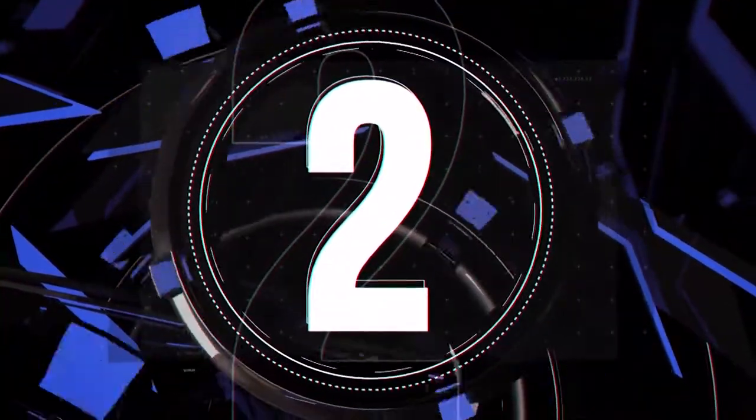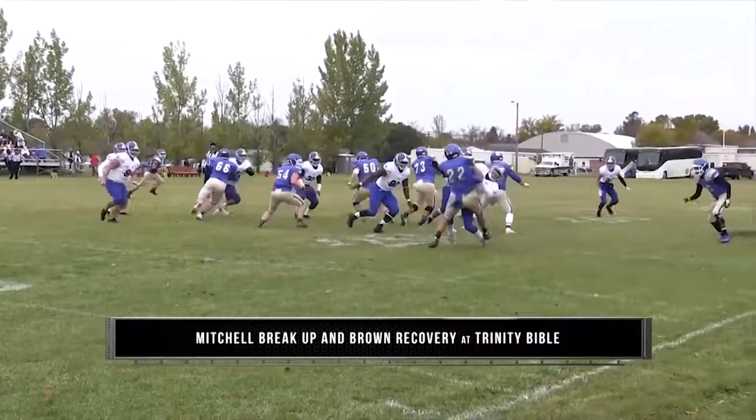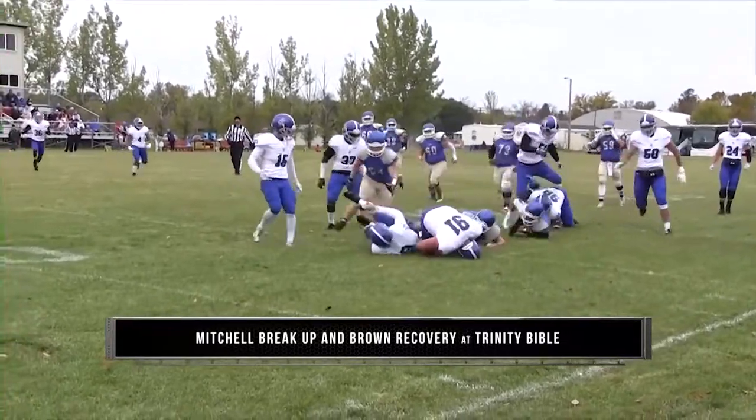Number two: Cam Mitchell unloads a monster hit to snuff out the screen play, and Zach Brown jumps on the loose ball at Trinity Bible.